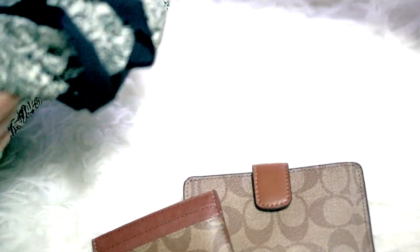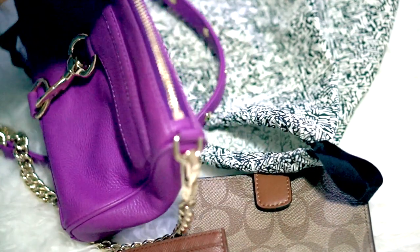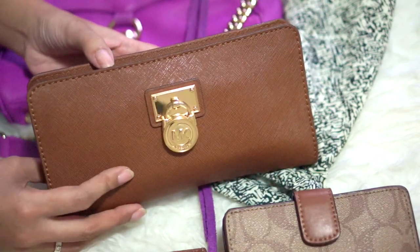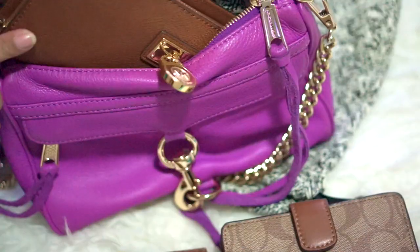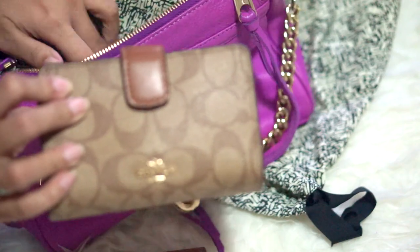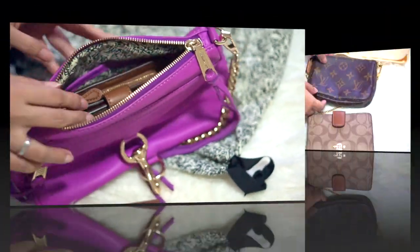I want to demo whether this wallet will really fit into my Rebecca Minkoff mini bag — I'll link a review of that bag below. My usual wallet is the Michael Kors Jet Set continental wallet, and I always had a problem fitting it in this bag. That's exactly why I bought this smaller Coach wallet. And as you can see, it fits perfectly inside the mini mag bag.